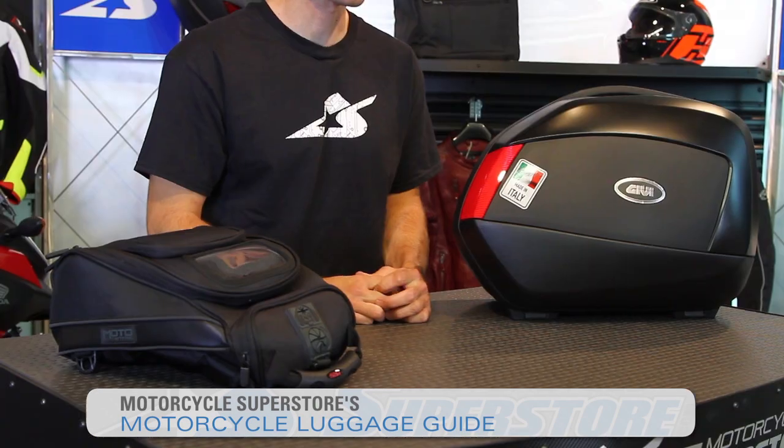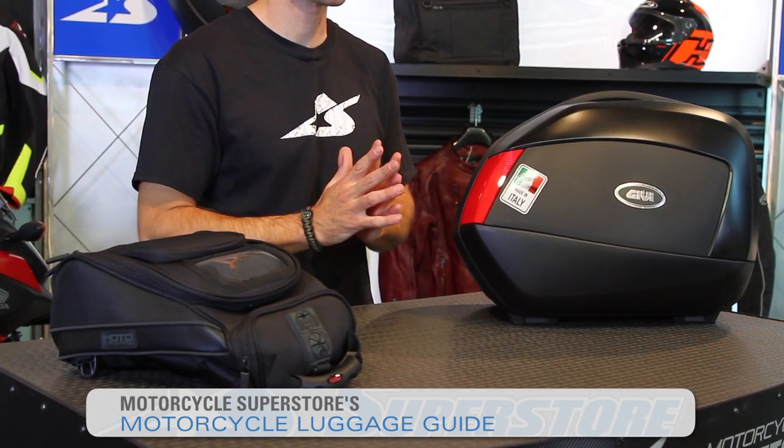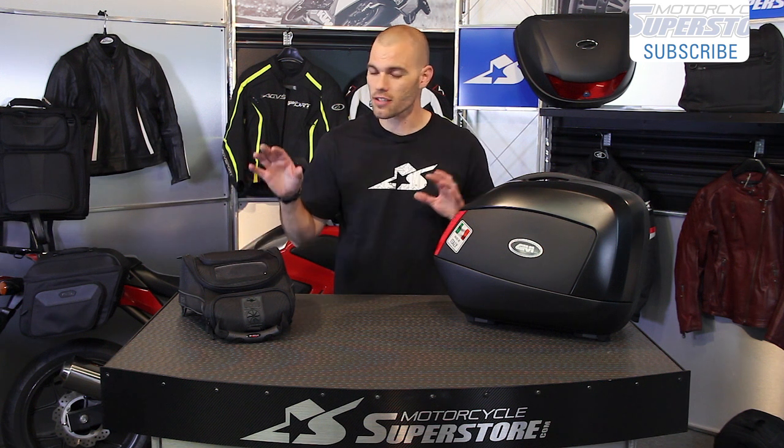Welcome to Motorcycle Superstore's Luggage Buyer's Guide. I'm JC and today we're going to talk about the different types of luggage that you might consider for your motorcycle needs. There is going to be some luggage to suit you, I promise. There's a lot of different varieties, lots of manufacturers, and something will work for your needs.